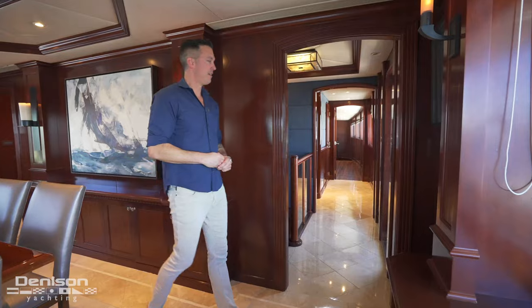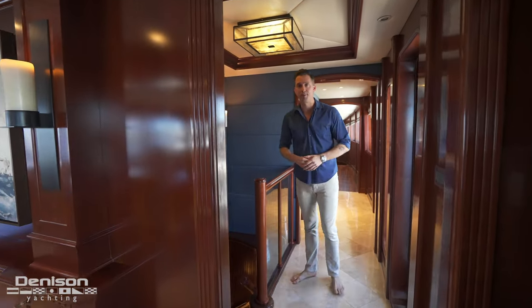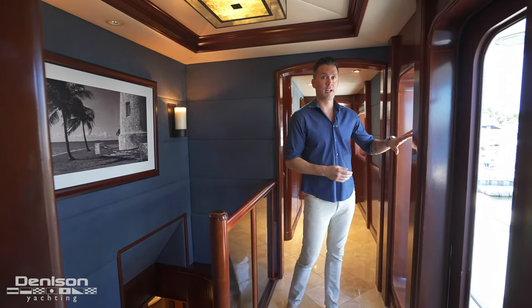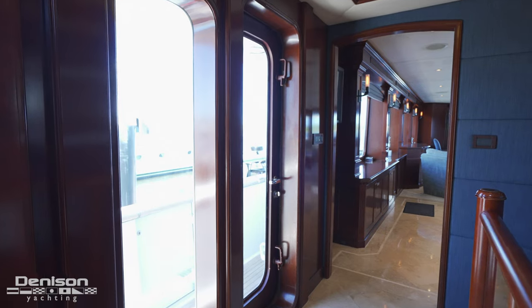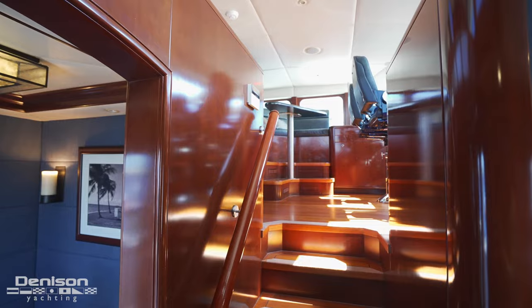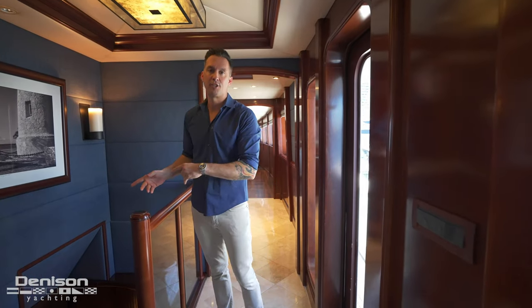Moving along the starboard side into the main foyer, you'll notice the upholstery is being redone for a cozier feel. On the starboard side there's access to the side decks, behind is access to the helm, and moving forward is the galley. But before heading into those spaces, let's go downstairs and check out the owner's cabin.